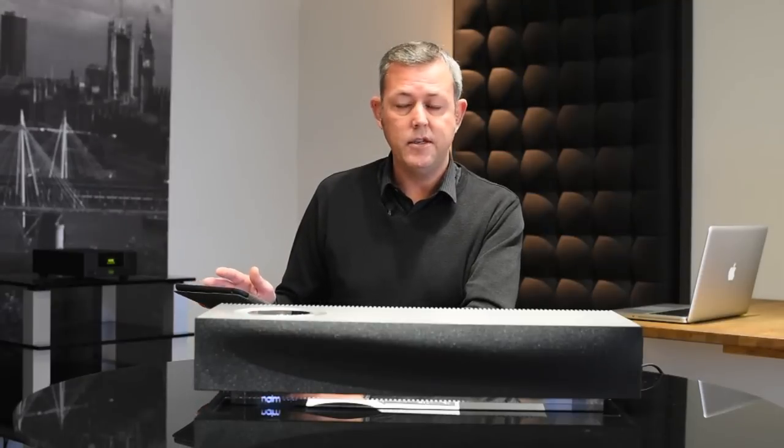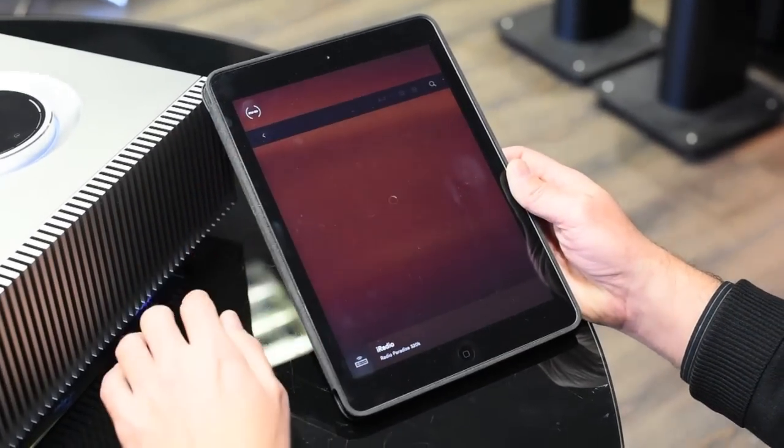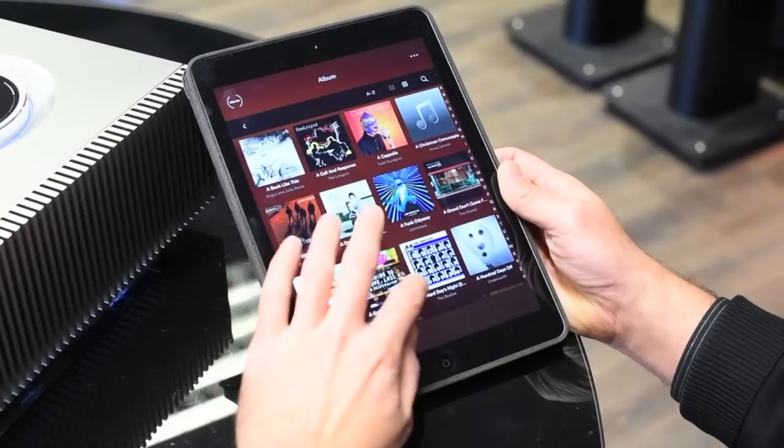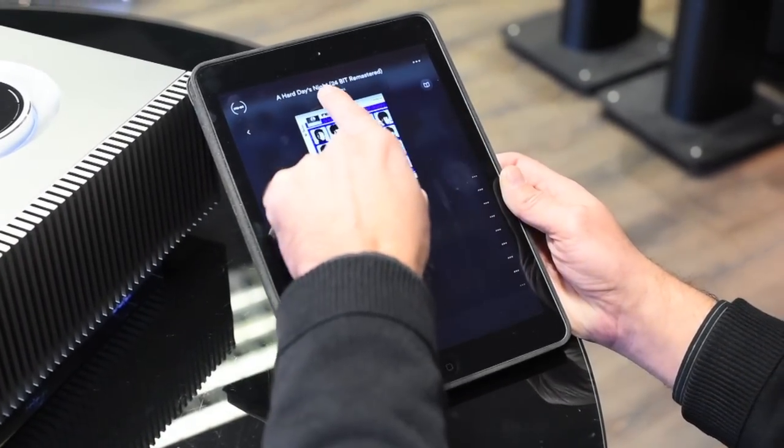So if I want to go into the internet radio, I simply press the iRadio button, find the station that I wish to listen to, press the button and I'm away. Likewise, if I want to listen to any music that I've got stored on my network digitally, I can again press one button, go into the music, find the album that I want and press play.